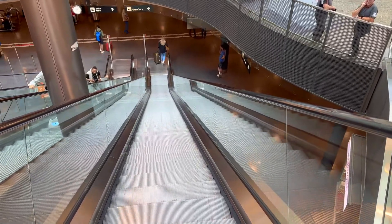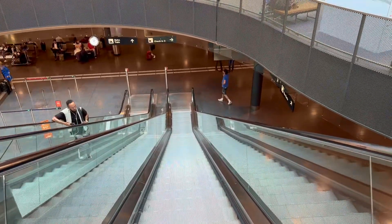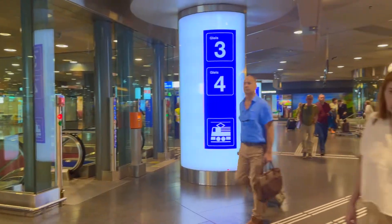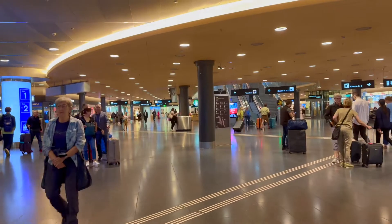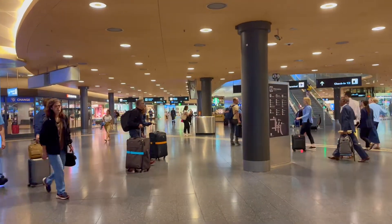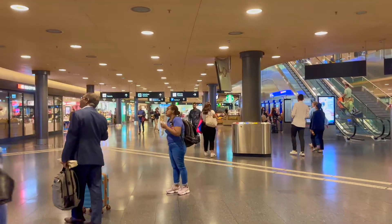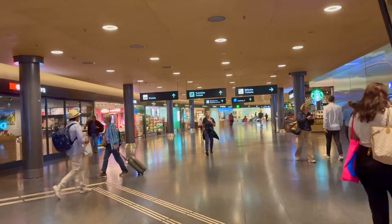I take this escalator and look for check-in three — it seems it's on my right. Now I follow the sign to go to my check-in desk. It's very clean, very modern. All the way you can find stores, Starbucks, coffee shops.